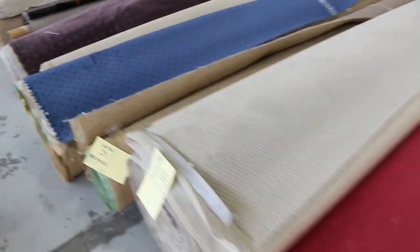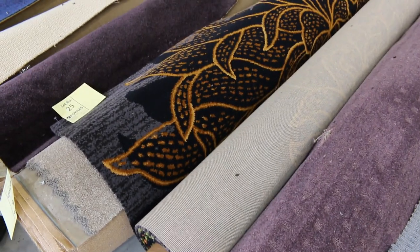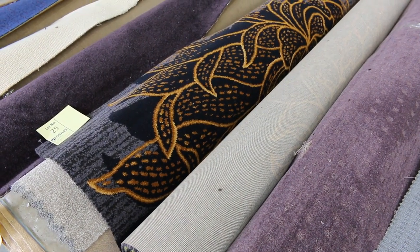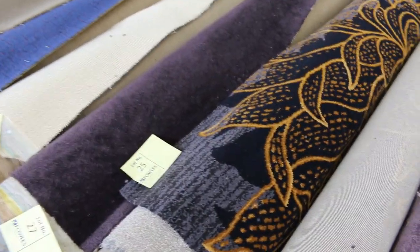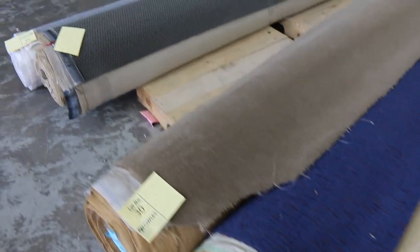Lots of bits and pieces through here, some commercial stuff as well, so if you're doing a shop or office we will have something here for you tomorrow. That's an interesting roll — Lot 25, that's an Axminster roll. That'll be good for either a cinema room, perhaps a man cave or a lady cave, or maybe a restaurant or a cafe. A really nice carpet, hundreds and hundreds of dollars a metre in the shops — it'll be a fraction of that tomorrow.